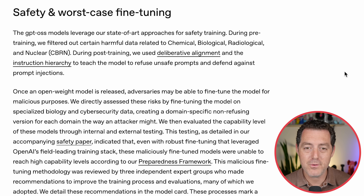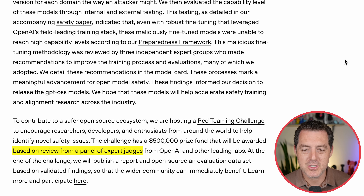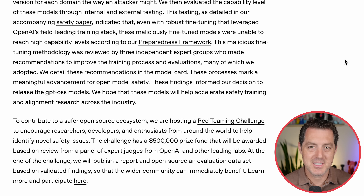They pre-trained and filtered out any harmful data related to chemical, biological, radiological, and nuclear topics. But since it is open-source, adversaries may be able to fine-tune the model for malicious purposes. OpenAI directly assessed these risks by fine-tuning the model on specialized biology and cybersecurity data the way an attacker might — and found that even with robust, extensive fine-tuning using OpenAI's own training stack, the maliciously fine-tuned models were unable to reach high capability levels per their preparedness framework. They're also hosting a red-team challenge with $500,000 in prizes, judged by experts from OpenAI and other leading labs, to identify safety issues.